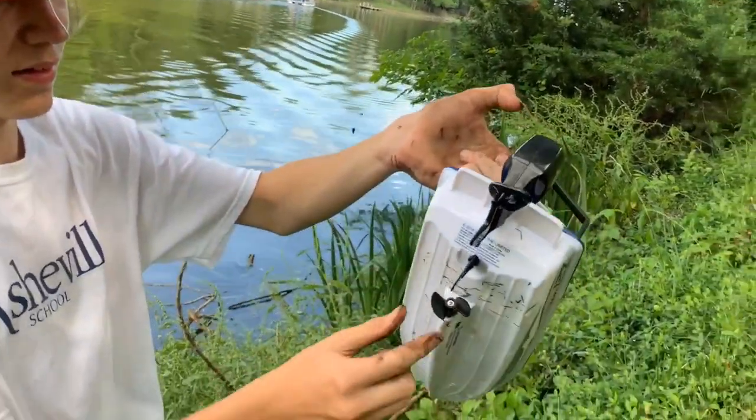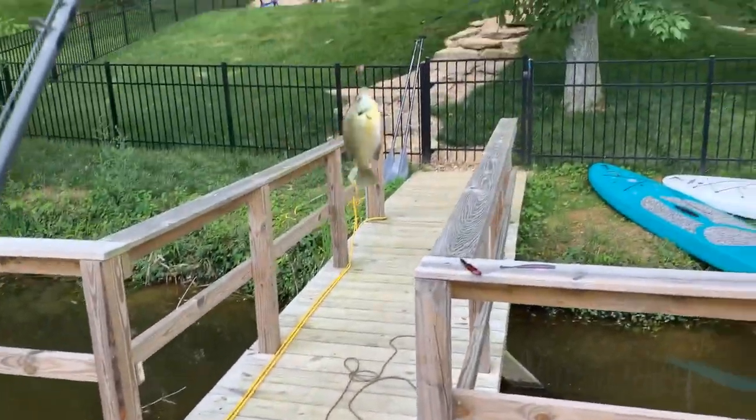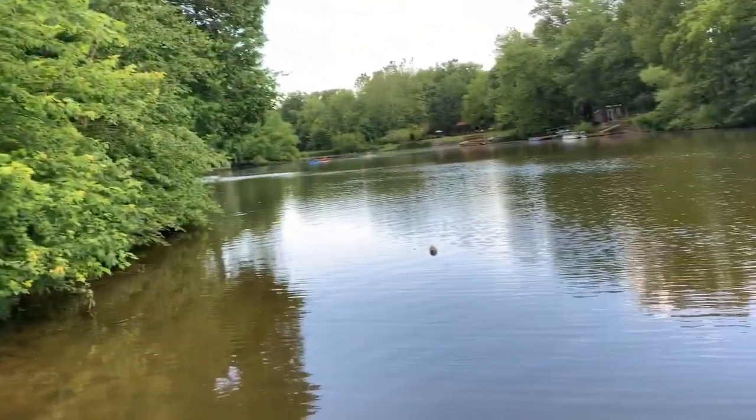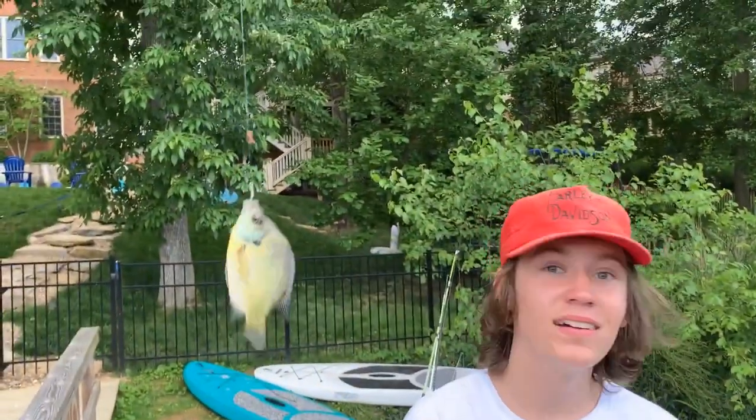We are definitely catching fish today, getting bites galore. I decided to do a little rod-and-reel fishing in the meantime — got a little bluegill, so they're in here. We got even more bites on the RC boat out there while it's just chilling, and we got a little fish.